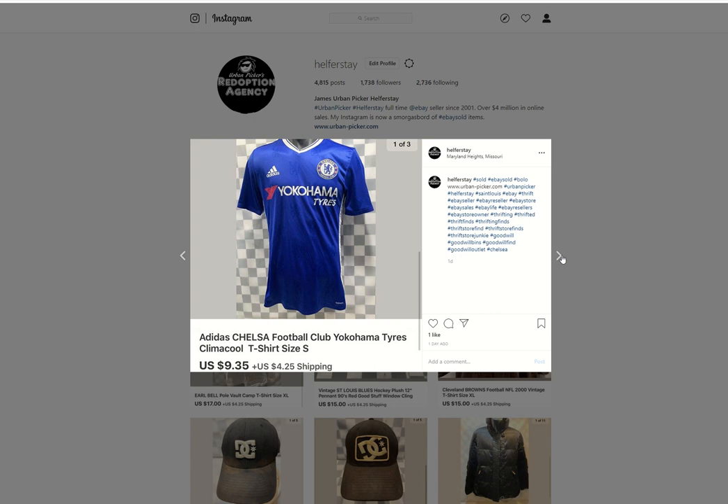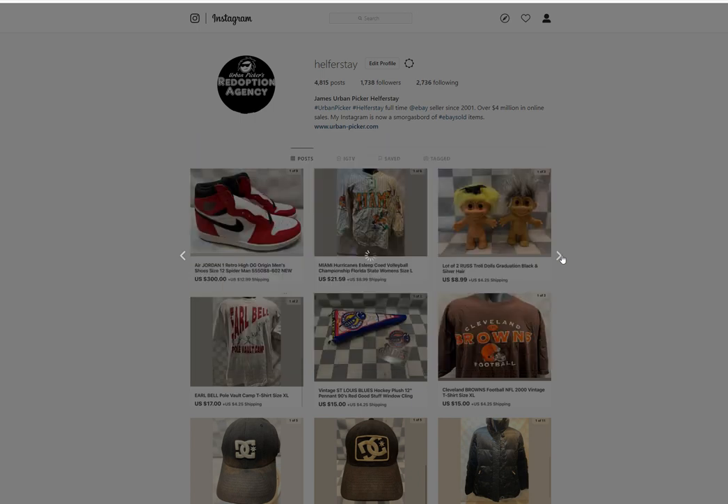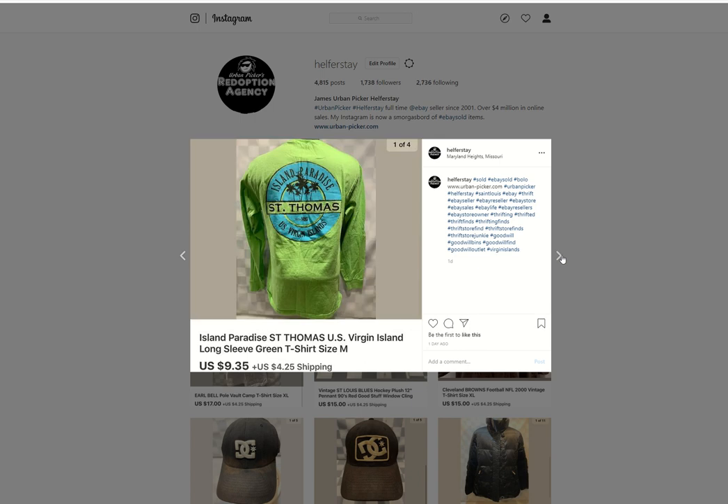Oklahoma Tires. Adidas Soccer Jersey — I believe an outlet item. Sold for $9.35. Enjoy Coca-Cola hat — probably under 50 into this, $8.99 out. St. Thomas Virgin Islands — probably under 50 into it, $9.35 out.